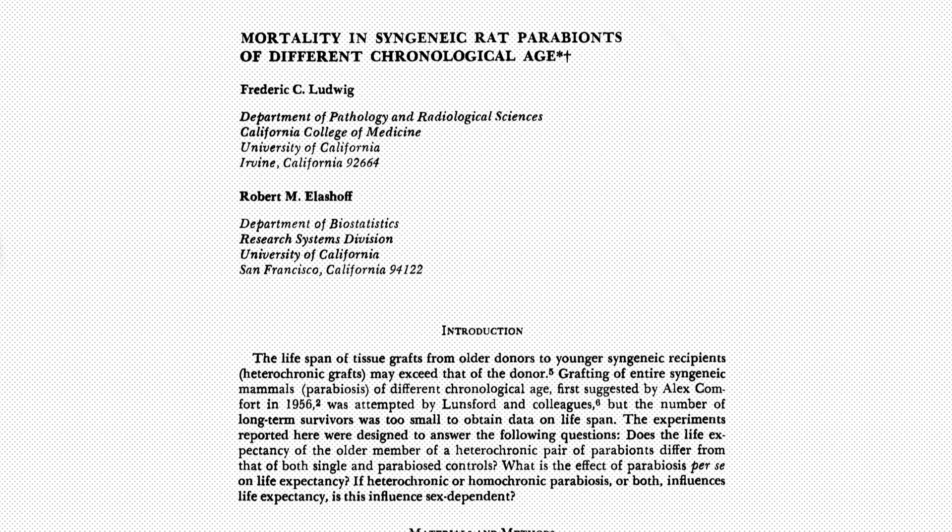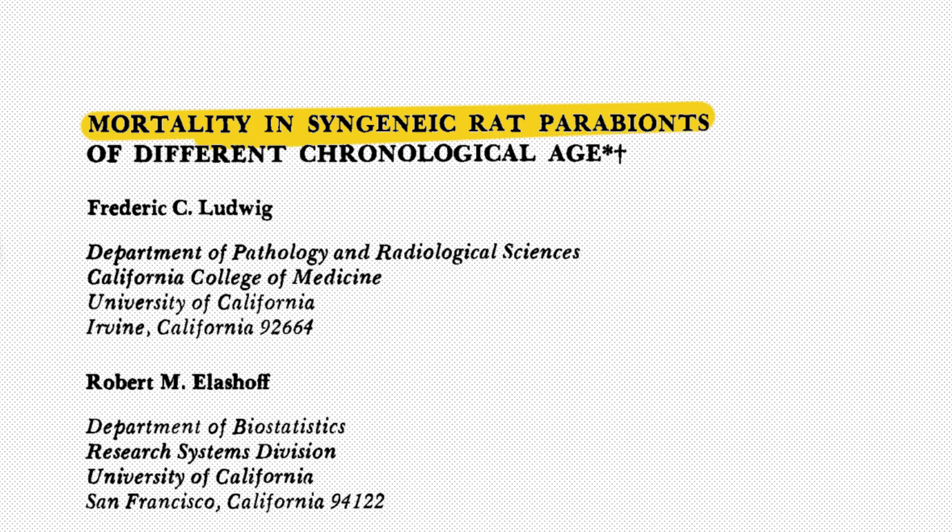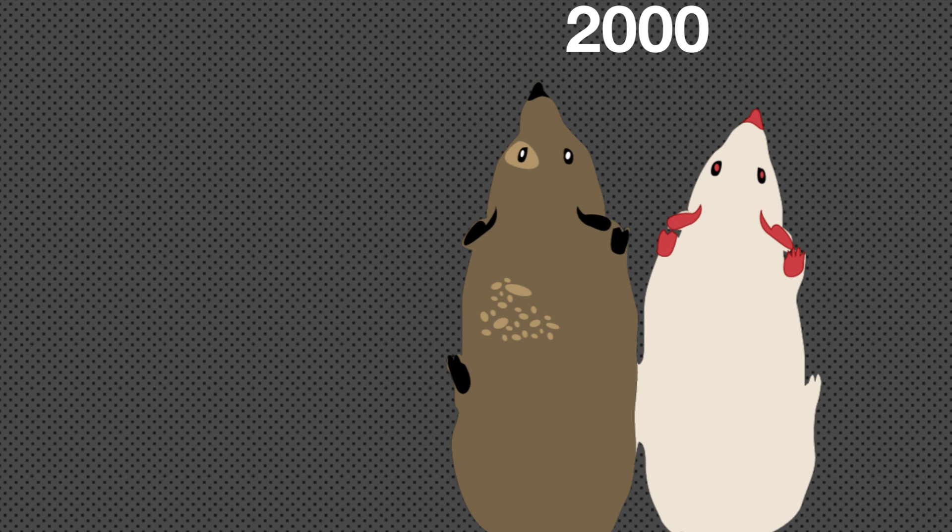Parabiosis studies have come a long way since then. Studies in the 70s showed that older mice paired with younger mice ended up living longer than the control groups. Fast forward to the 2000s, where some parabiosis studies have shown that blood from young mice improves liver and muscle cells in aging mice, restored damaged spinal cords, formed new neurons in the brain, and reversed thickening of heart walls.